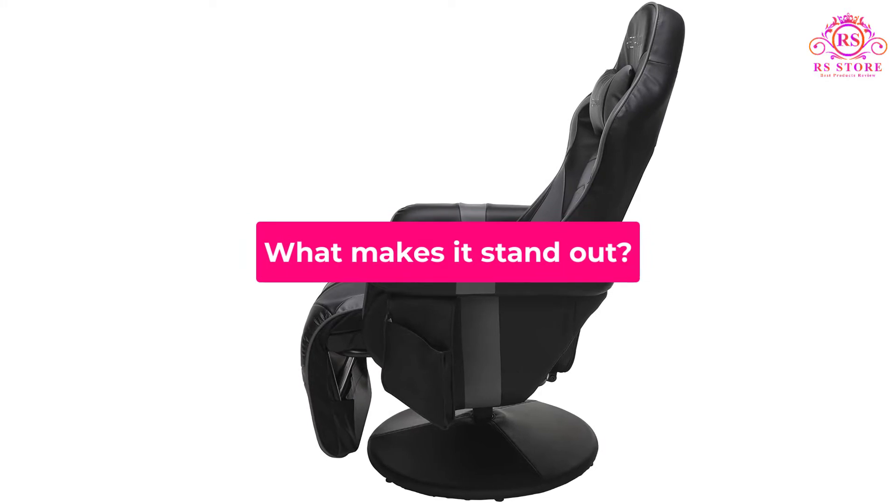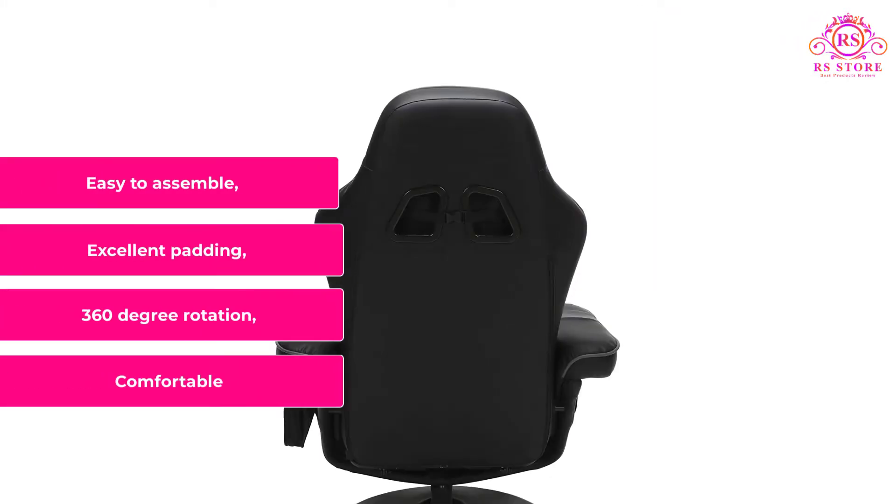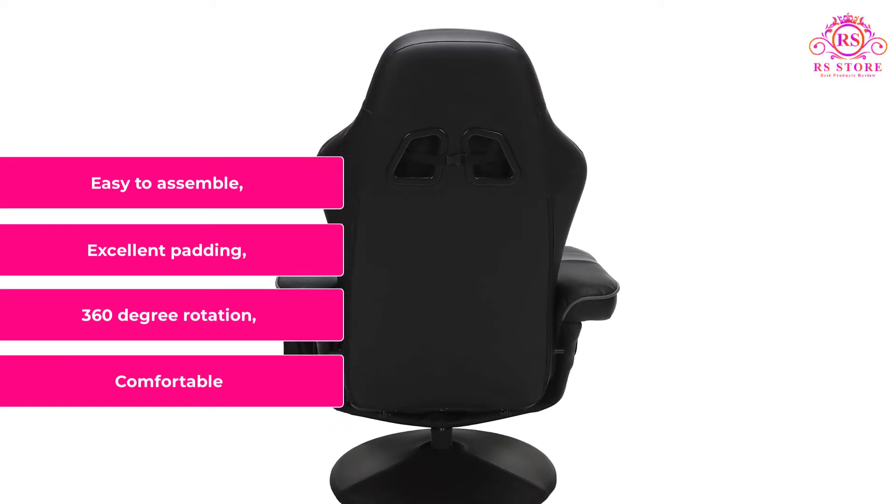What makes it stand out? Comfortable seating, 360-degree rotation, excellent padding, and easy to assemble.